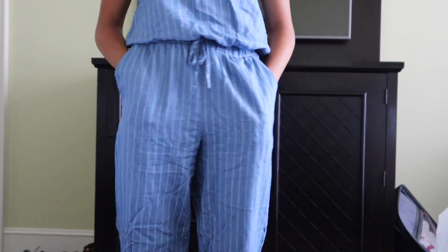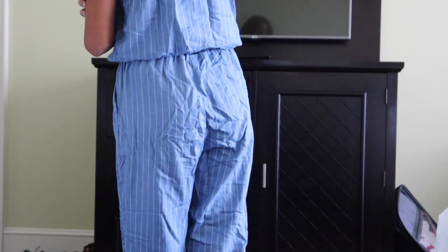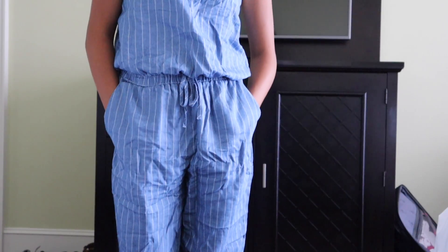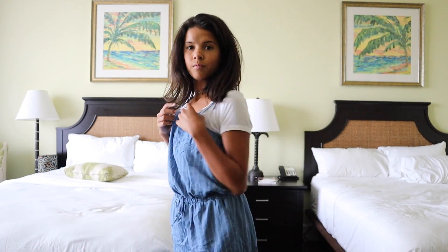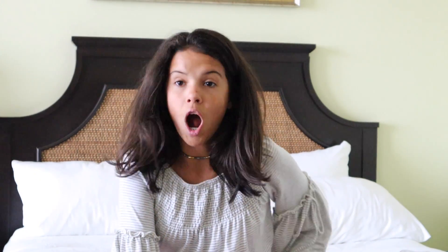So to start off this outfit, I start with the pants — technically it's a romper so it's pretty much pants and a shirt as the same thing. These pants are blue and they have white stripes on them. Moving on to the top, I have these bikini straps. I love this top and the style it has. What I love about this first outfit is it's a romper and it's super comfortable, and it has pockets which help hold things. I don't like pants without pockets because you have nowhere to put your phone. I got the romper and the shirt from Ross.